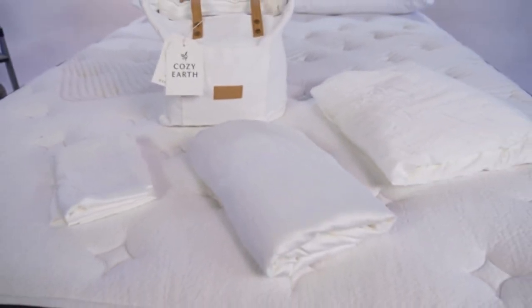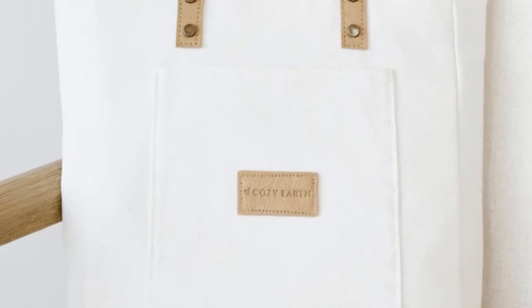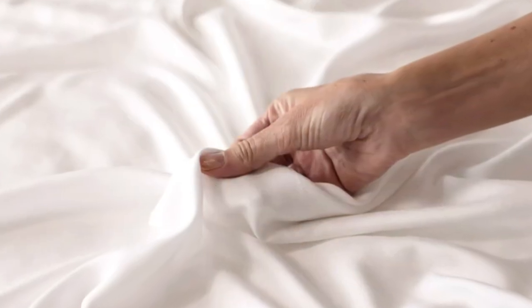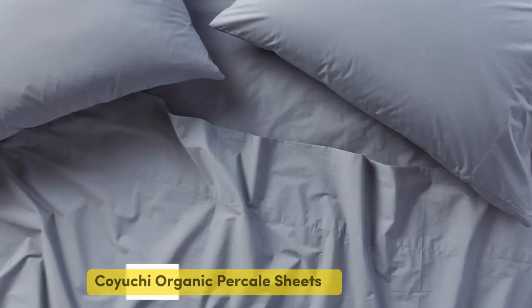These sheets are the best luxury pick, so with that comes a luxury price tag. Cozy Earth will discount these sheets throughout the year, so if you shop at the right time you can get a deal. You also have the option to break up payments with financing. Pros: silk-like feeling, doesn't trap heat, several color options. Cons: luxury price tag.